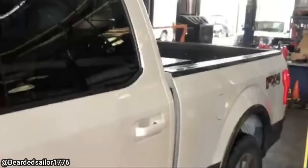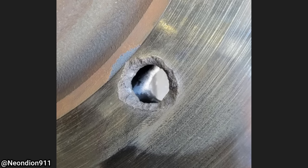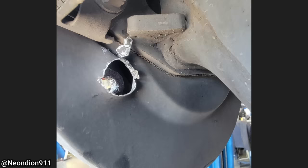This customer came in because his brakes are shot. The customer told the mechanics he did this by accident while he was cleaning one of his pew-pews in his garage.